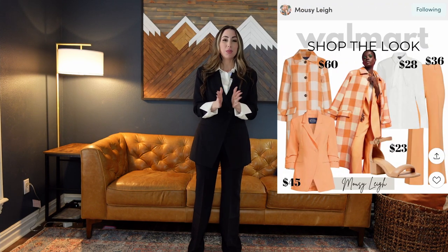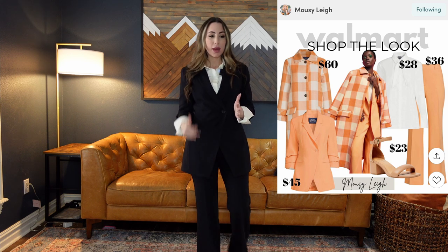I posted a shop-the-look on my LTK for one of the other colors — it's not peach, not camel, somewhere in between, and it's beautiful. The great thing about shopping the same brand is that Scoop has a seasonal color palette, so you can mix and match easily within the brand because you know the colors are going to match exactly.